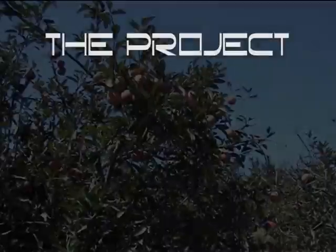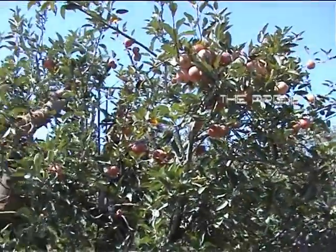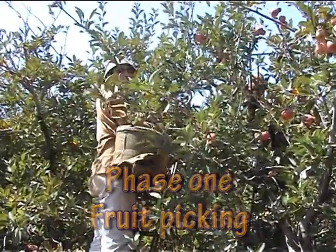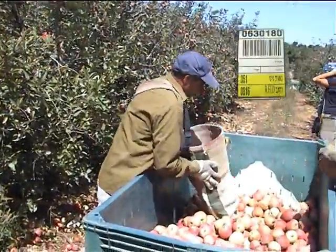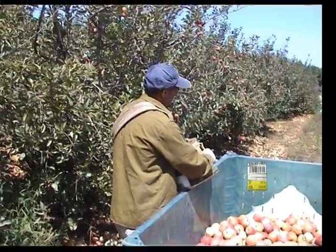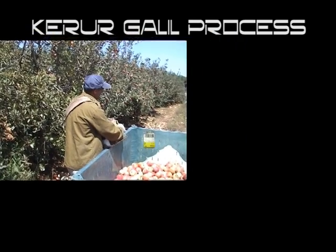The RFID project flow starts with the farmers. Approximately 300,000 food containers from 200 different farmers are transported to cooling warehouses annually. The farmer attaches RFID tags, made specifically for him, on both sides of the containers.